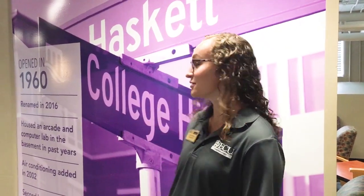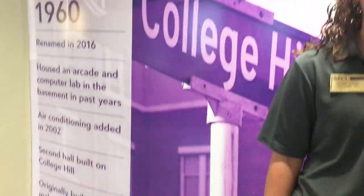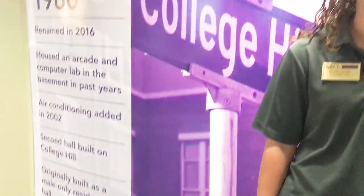Hi, my name is Lindsay and I work for ECU Campus Living. We are touring Legacy today. I'm standing in front of Legacy's nameplate, which has some interesting facts — it was built in 1960 and it's the second residence hall that was built on College Hill.